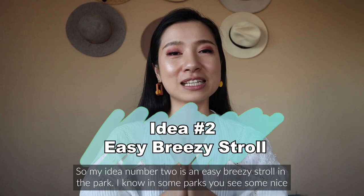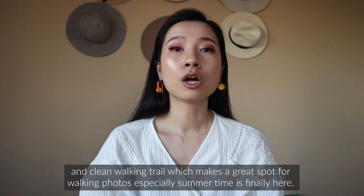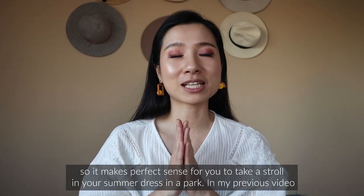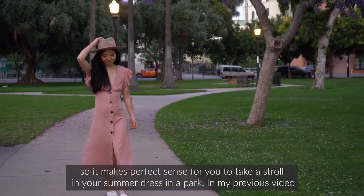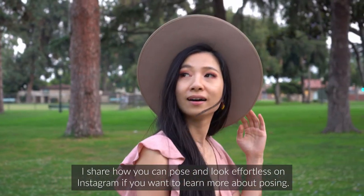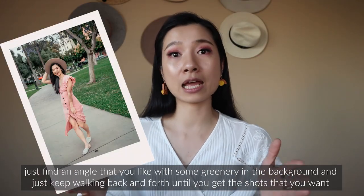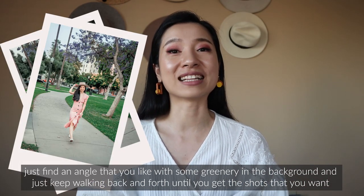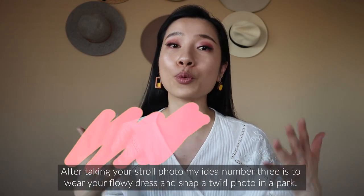Idea number two is an easy breezy stroll in the park. In some parks you'll find nice clean walking trails, which make a great spot for walking photos — especially now that summer is here, so it makes perfect sense to take a stroll in your summer dress. I shared how to pose and look effortless on Instagram in a previous video if you want to learn more about posing. For the strolling photo, find an angle you like with some greenery in the background and just keep walking back and forth until you get the shots you want.